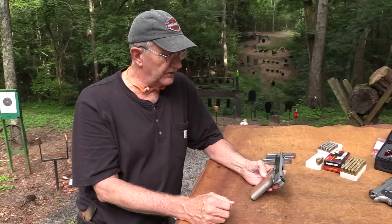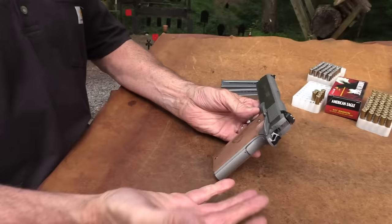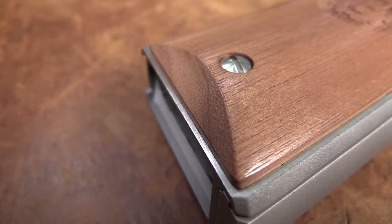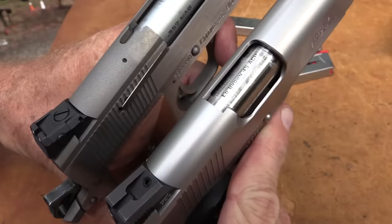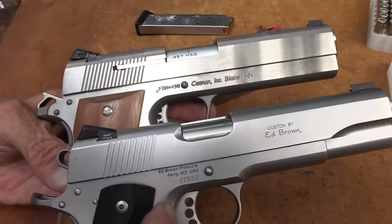I'm impressed - it's a big old gun. That's one reason we have the Ed Brown standard-size 1911 out here for comparison. You've got your full-length dust cover on the Coonan, and I don't know if you can really tell, but it's a little bigger. Let me hold them up together - the regular 1911 full-size is a little smaller.